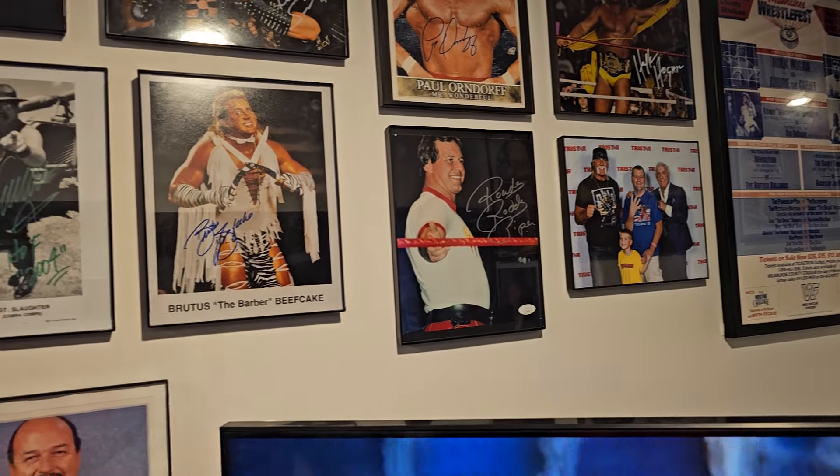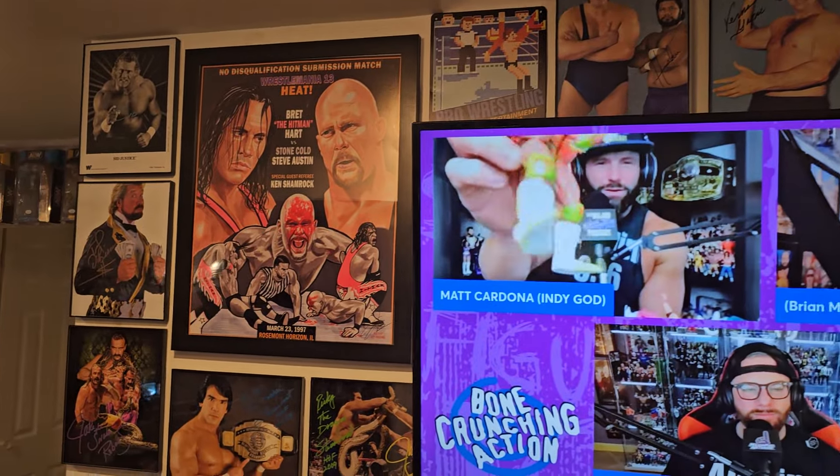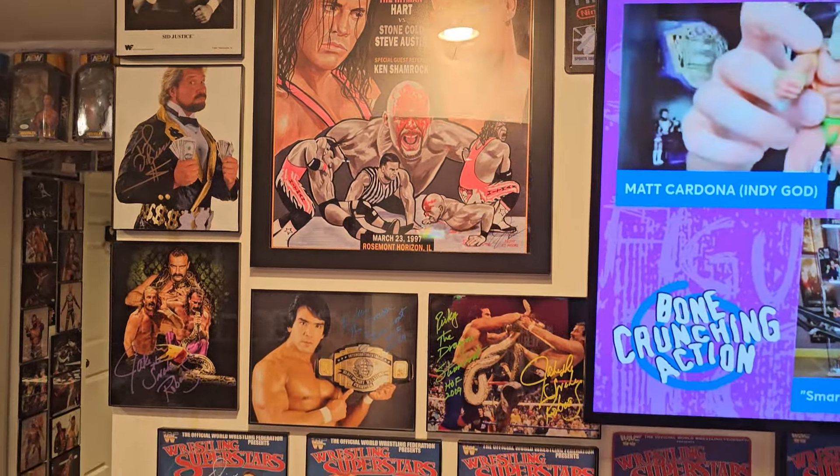There's the Roddy Piper, Mean Gene, Vern Gagne up there, and the WrestleMania 13 poster again — that's done by AJ Moore.